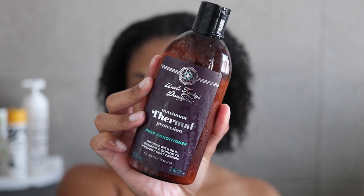For deep conditioner today I'm using the Uncle Funky's Daughter Maximum Thermal Protection deep conditioner. They have a whole collection meant to protect your hair against heat damage — it's infused with silk, bamboo, and quinoa to prevent heat damage. It's for all hair textures and they have a whole range: shampoo, conditioner, and a couple of other products to help you avoid heat damage.